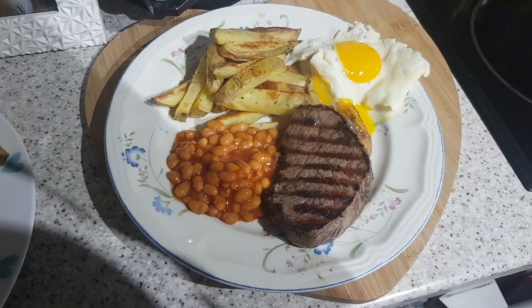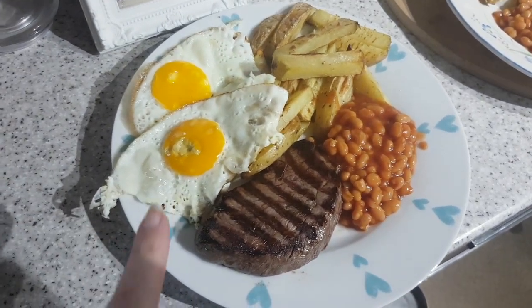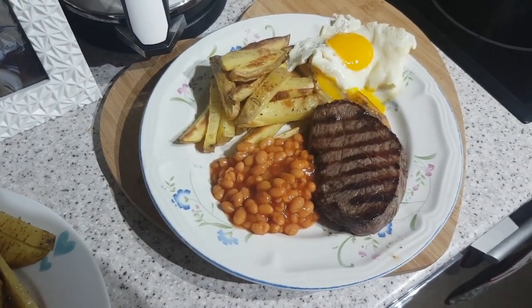It's tea time and tonight we have got steak and homemade chips, beans and egg. Done them over and I've split one - winning. But yeah, steak and chips. Yum. Thank you, take care, bye.